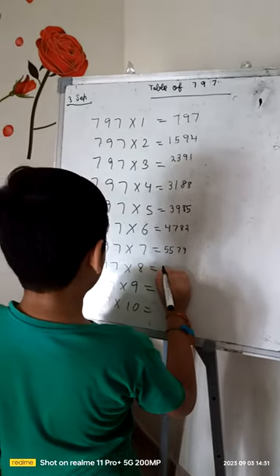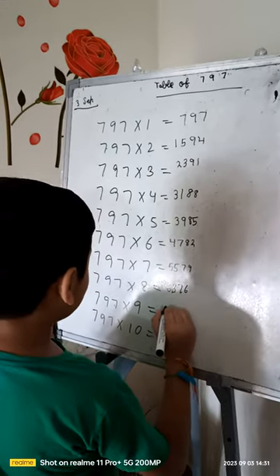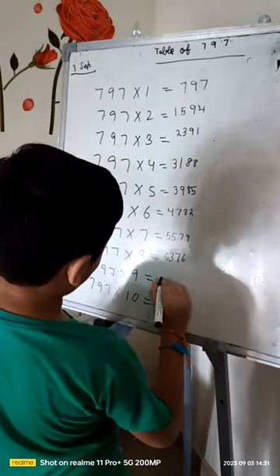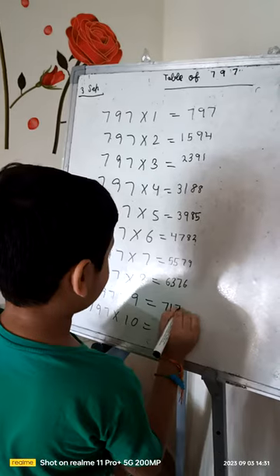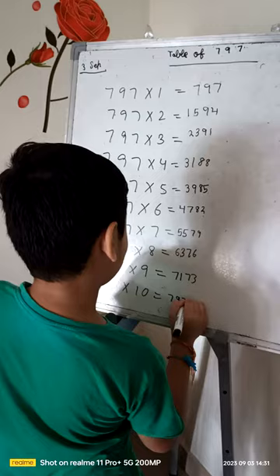797 times 8 is 6376. 797 times 9 is 7173. 797 times 10 is 7970.